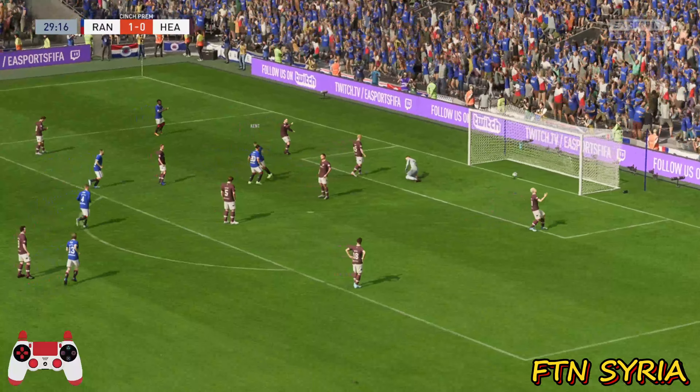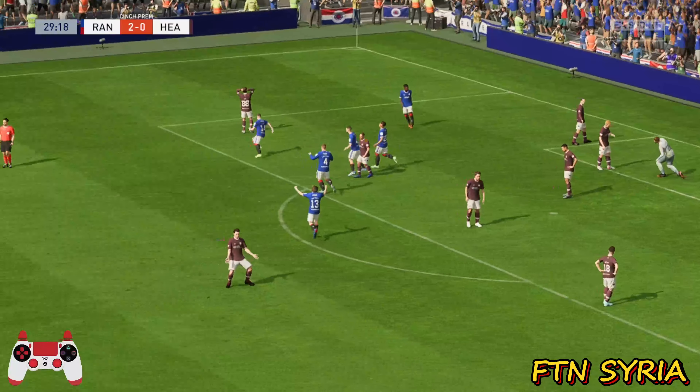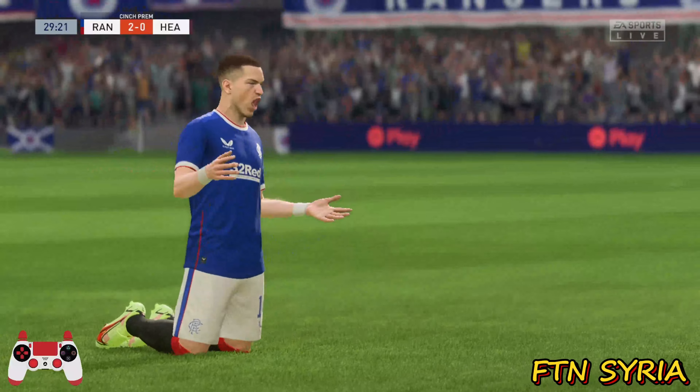Great opportunity — and a goal! There he is at the double. They just can't subdue him.